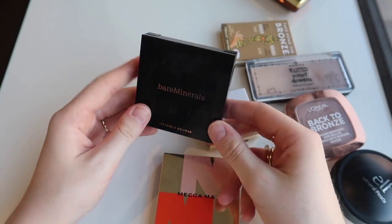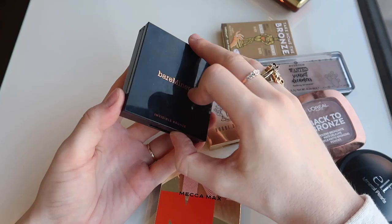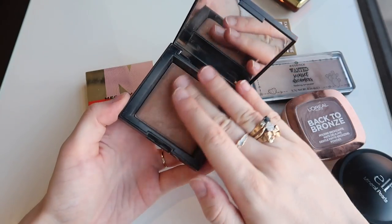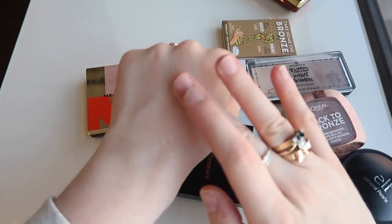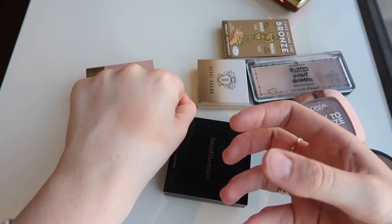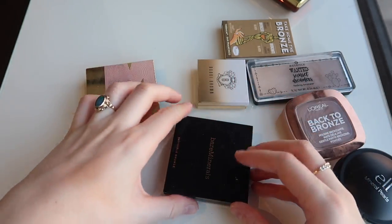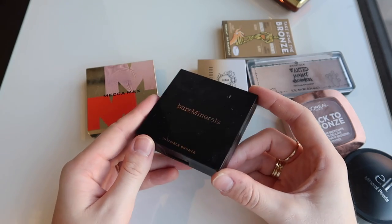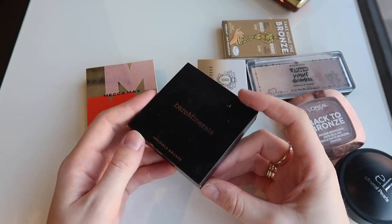I'm keeping this and I'm treasuring this — this is the Bare Minerals Invisible Bronze Bronzer in Fair to Light. They've discontinued this product — can we all cry — because it is honestly one of the best satin bronzers ever. It's got that really beautiful soft subtle sheen, it's super smooth in formula, and the color of Fair to Light is really nice. It's quite a neutral tone so it is warm and will bring warmth to your skin, but it just doesn't look orange when blended out. If you can find it at TJ Maxx, I know they were selling it for a really big discount there.